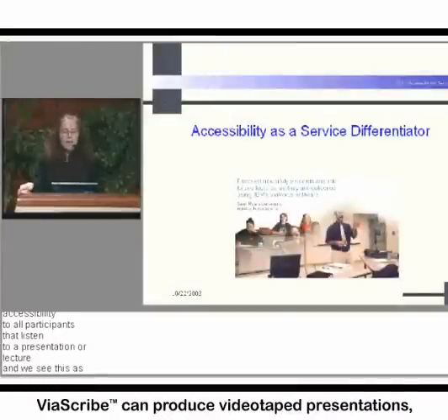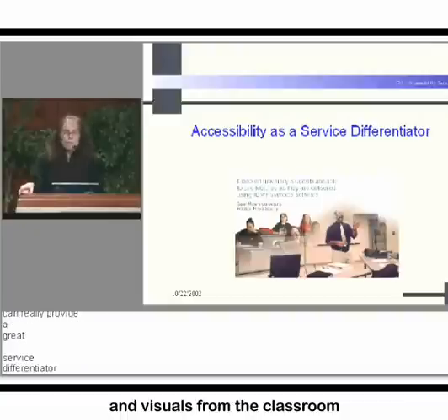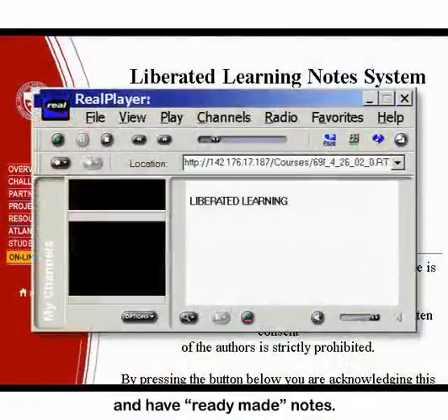ViaScribe can produce videotaped presentations of a lecture showing the speaker, the transcription, and visuals from the classroom. Deaf and hard-of-hearing students can read instead of listen to the lecture and have ready-made notes.